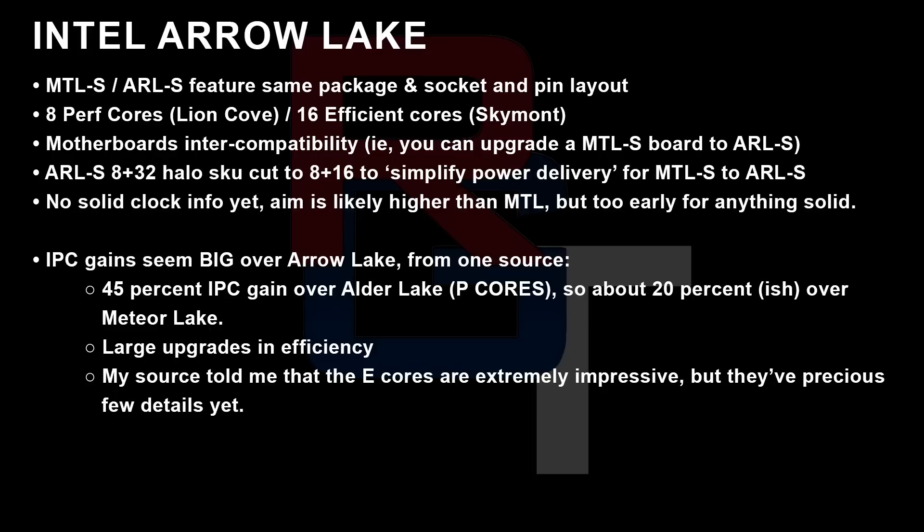There are eight performance cores — they are Lion Cove — and 16 energy efficient cores known as Skymont. Initially, Arrow Lake S had an 8-plus-32 halo core SKU, but it's now cut down to 8-plus-16 to, quote, simplify power delivery. There's no solid clock frequency info yet — it's way too early. However, what I was told is that IPC gains seem pretty big; we're potentially seeing a 45% IPC gain over Alder Lake. I was also told that the E-cores are extremely impressive, but right now there are precious few details.